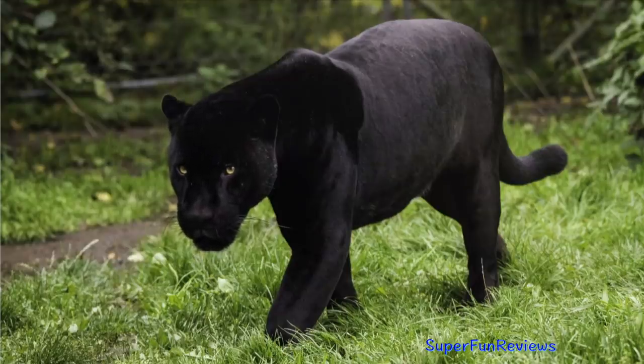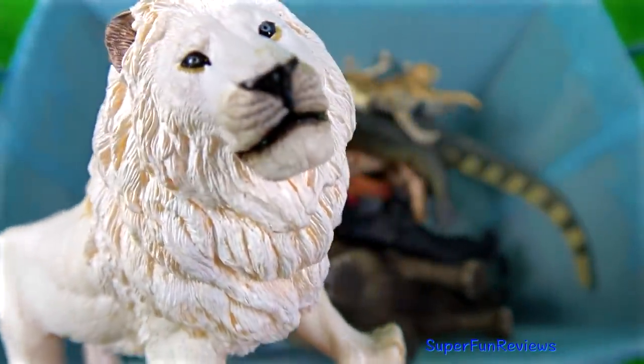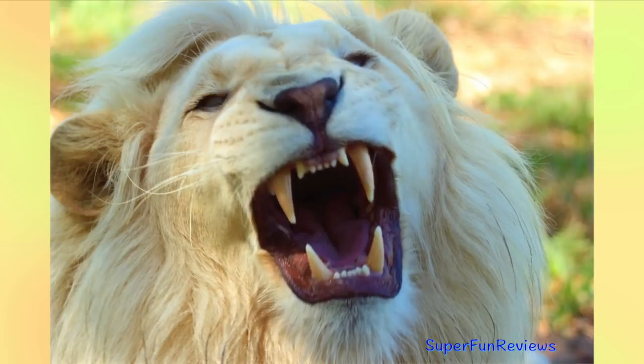The white lion is the same subspecies as the tiny South African lion. They are not albinos but leucistic.